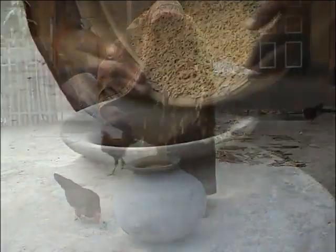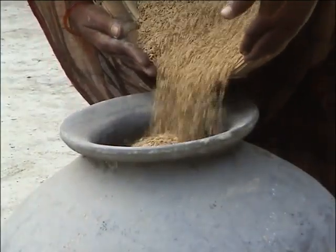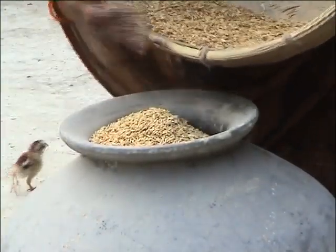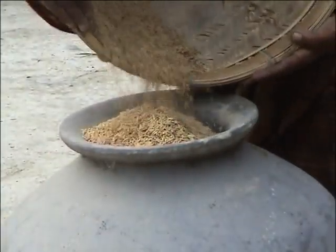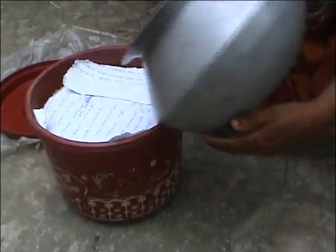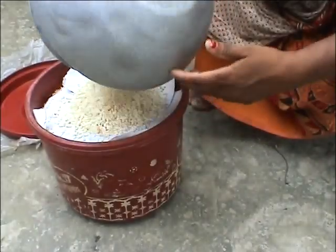After proper drying and resting, the seeds are placed in a container which is filled right up to the top. If there is not enough rice, some puffed rice or dried sand can be used to fill up the airspace.